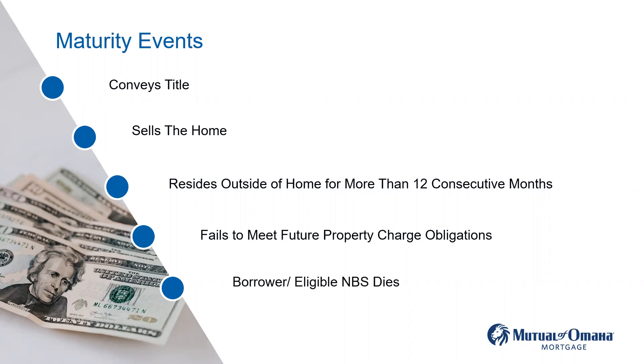Finally, the borrower or eligible non-borrowing spouse dies. For example, Bob and Teresa — Bob is the borrower, Teresa is the eligible non-borrowing spouse because she is not yet 62. She lives in the home with Bob. Bob passes first. Teresa can stay in the home. She still has to pay taxes and insurance. She won't receive any funds from the reverse mortgage because she is a non-borrowing spouse and didn't sign the loan paperwork, but they're not going to force her to leave. When she passes, that's when the heirs have to make a decision.